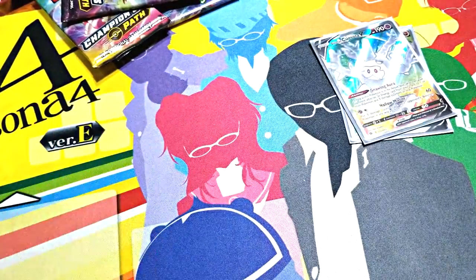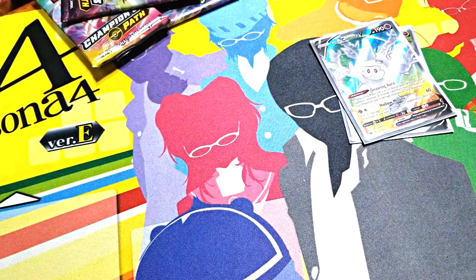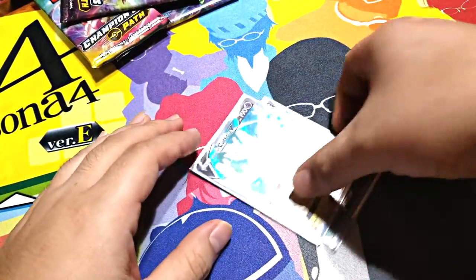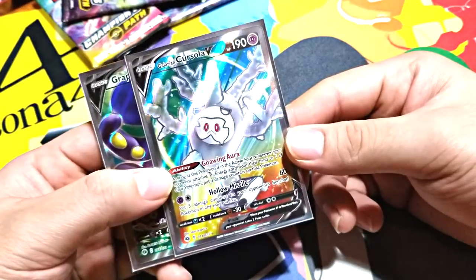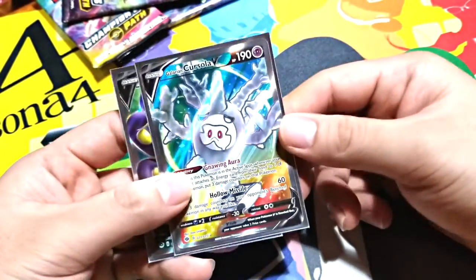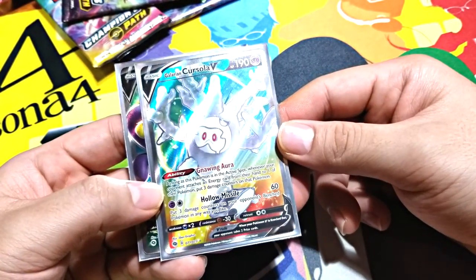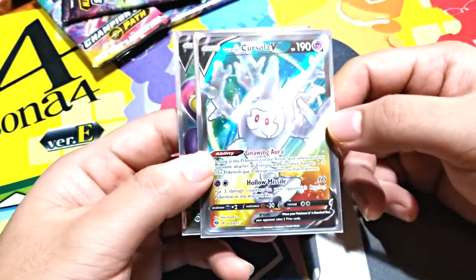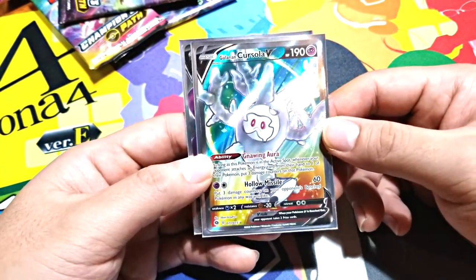At least this wasn't a resealed Champions Path Elite Trainer Box. I thought we'd be okay since we normally don't buy online. But you've got those people roaming around — Cursola is kind of cool — but if you keep doing that, we will eventually find you at some point, and that is a threat.